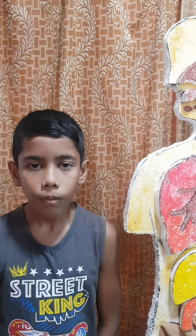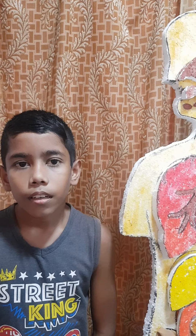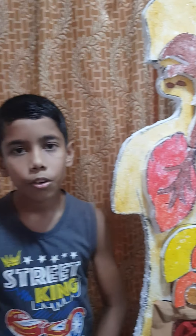Today my presentation is finished. Thank you all for listening to the whole presentation. Goodbye.